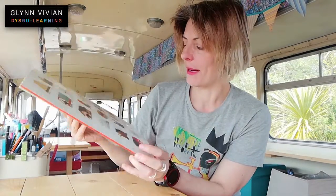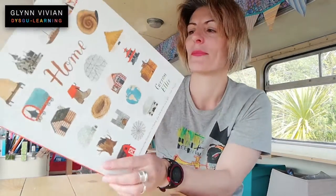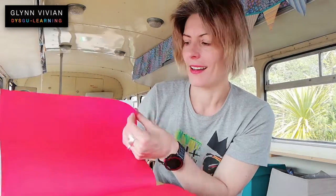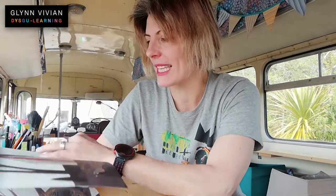Today's theme is home. So I thought that I'd show you a rather lovely book that I've got called Home by the illustrator Carson Ellis and it shows lots of different types of homes. So I'll show you a couple of them. It starts off with a bird's nest. We're seeing lots of those now, aren't we? Seeing lots of bird's nests. Neath Adar — bird's nest.